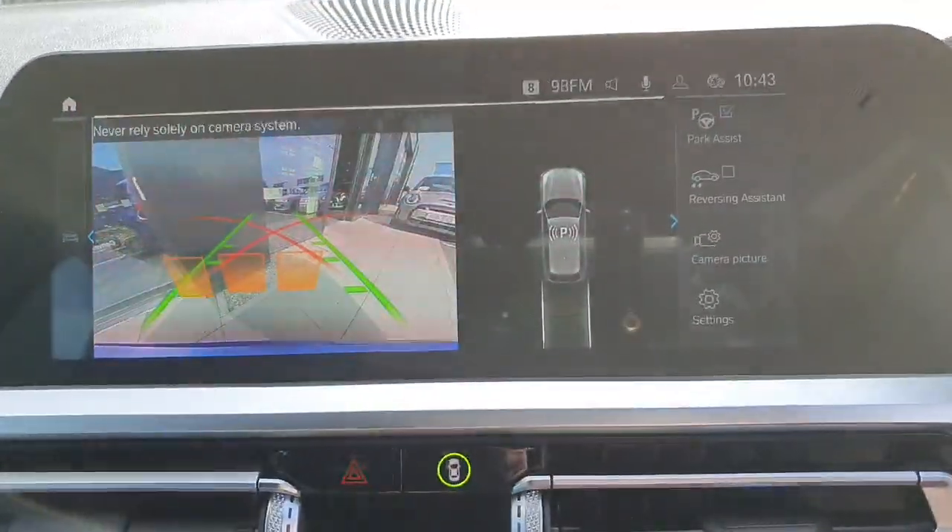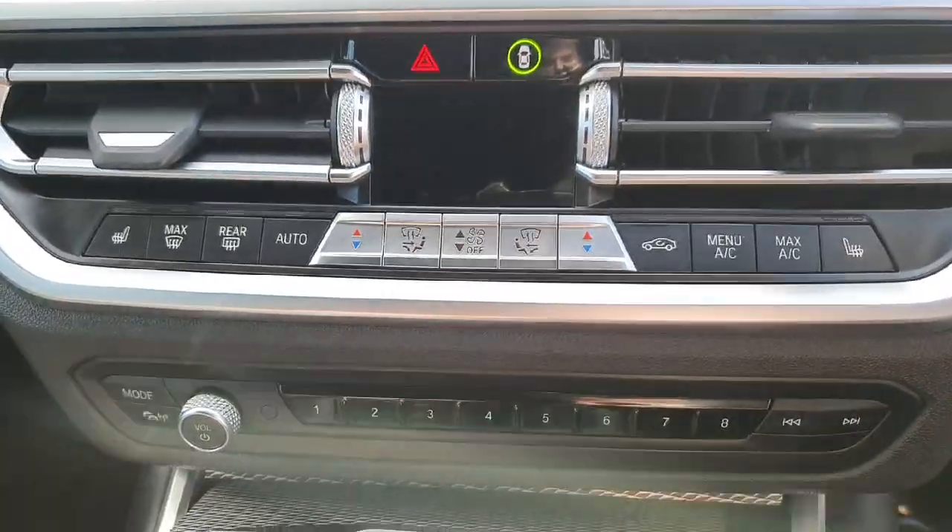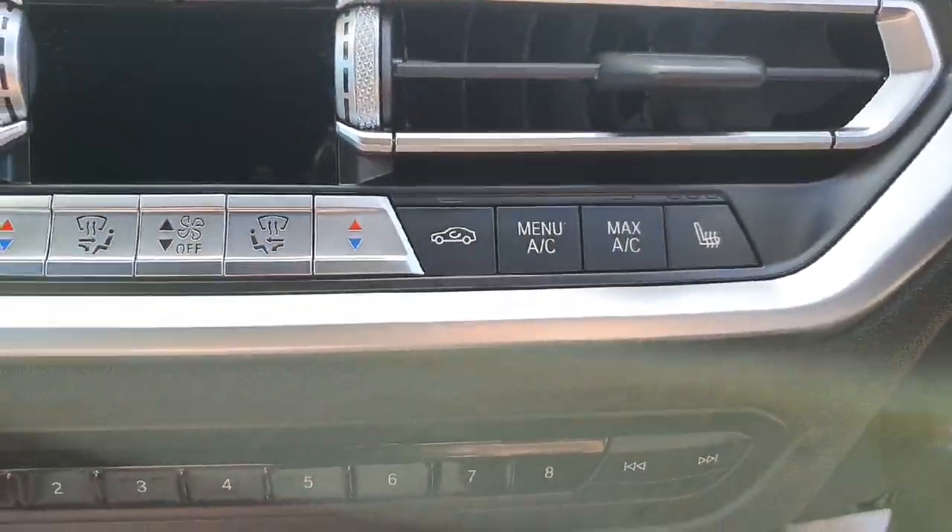The car is also fitted with rear parking cameras and parking sensors, and underneath we have the split climate controls with the heated seat option as well.